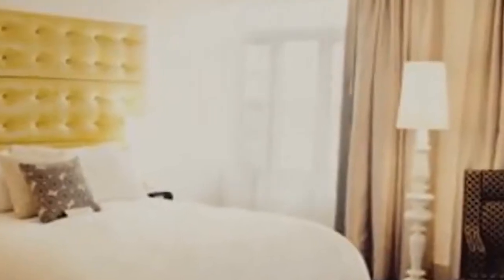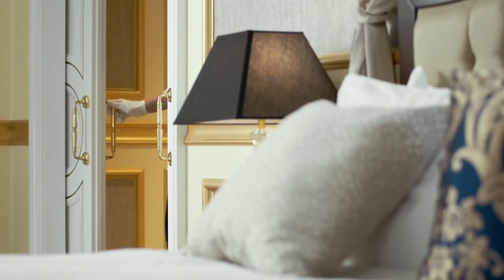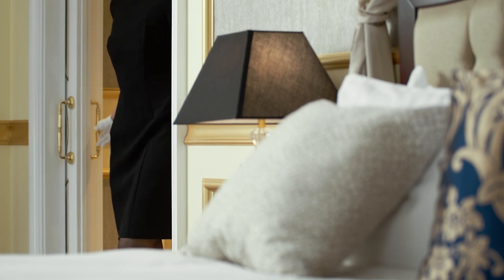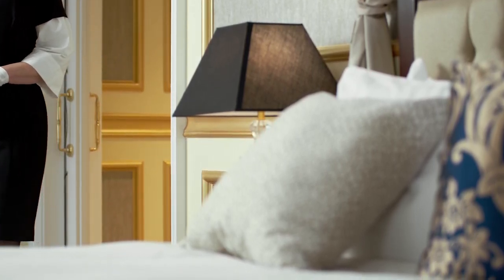Almost there. Number 3 on our list is the iconic Padre Hotel. This beautifully restored hotel is a perfect blend of history and luxury. Whether you're staying the night or just grabbing a cocktail at the rooftop bar, the Padre Hotel offers a chic and sophisticated experience in the heart of downtown Bakersfield.